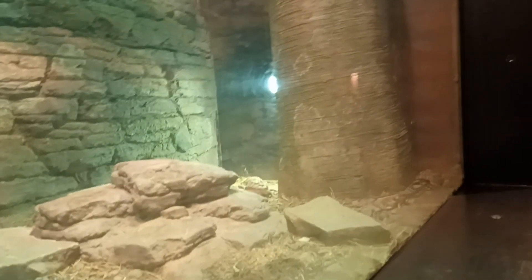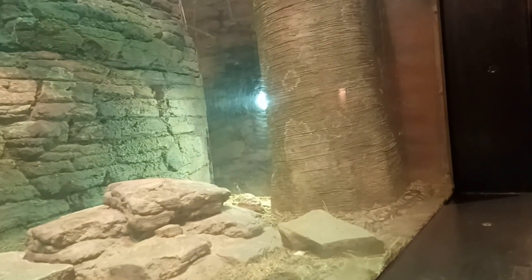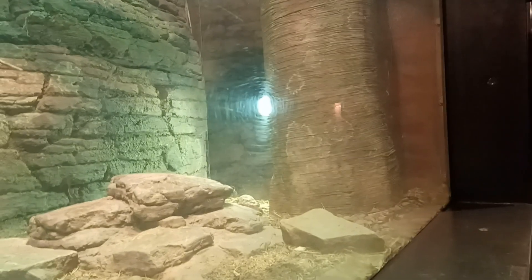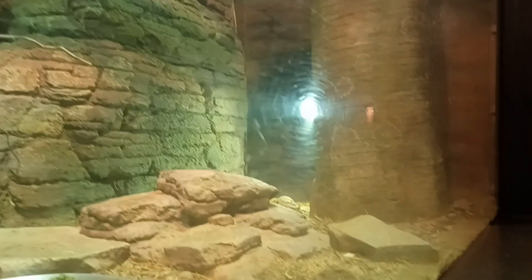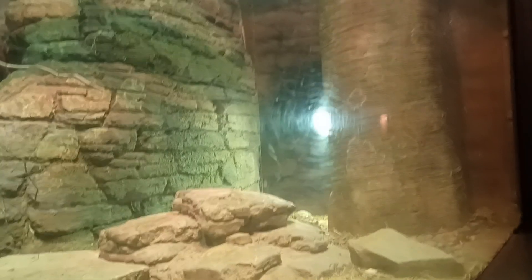These guys over here are Northern Spider Tortoise. The Northern Spider Tortoise's scientific name is Pyoxus Arcanoyas Bygoi. This guy lives somewhere in Madagascar — I would say the Western Grand Madagascar.